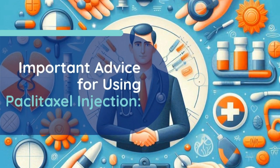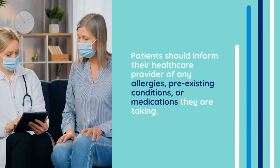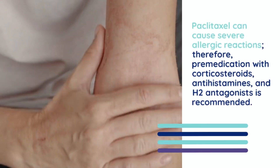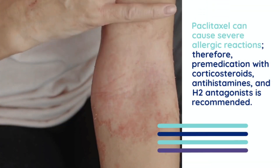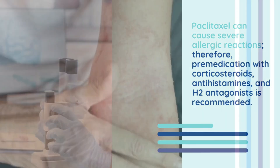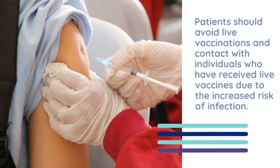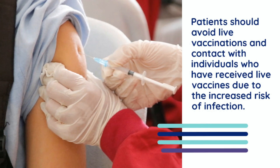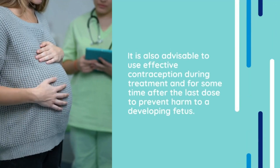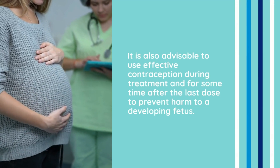Important advice for using paclitaxel injection. Patients should inform their healthcare provider of any allergies, pre-existing conditions, or medications they are taking. Paclitaxel can cause severe allergic reactions; therefore, pre-medication with corticosteroids, antihistamines, and H2 antagonists is recommended. Blood counts should be regularly monitored to manage myelosuppression. Patients should avoid live vaccinations and contact with individuals who have received live vaccines due to the increased risk of infection. It is also advisable to use effective contraception during treatment and for some time after the last dose to prevent harm to a developing fetus.